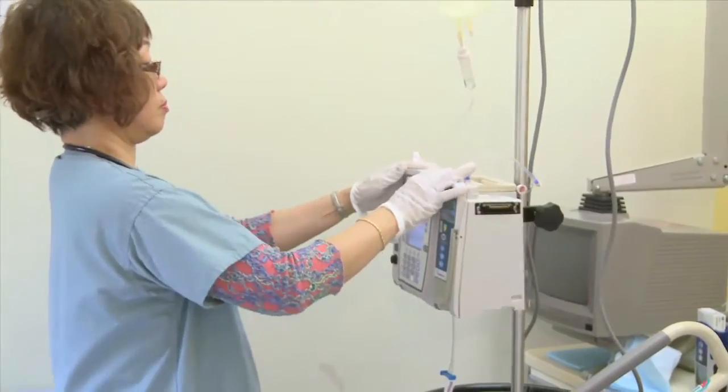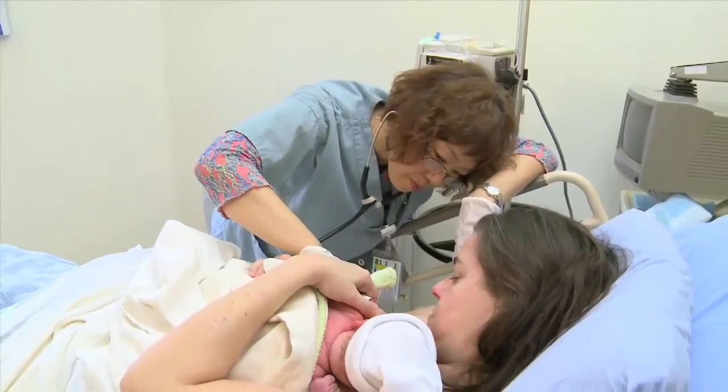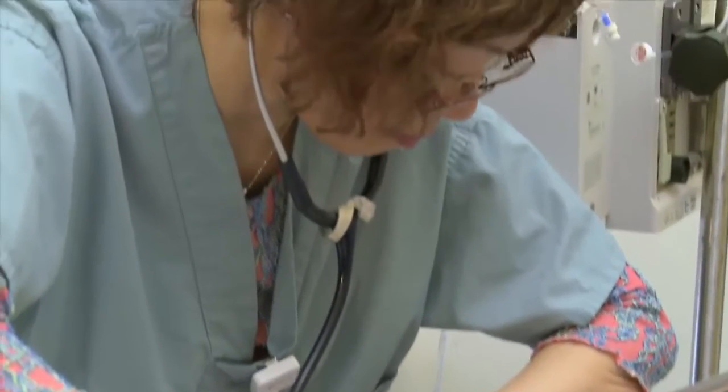The nurse admitting you to the postpartum room will assess you and your baby while your baby is being kept skin to skin. Your nurse will explain what she finds during the assessment and answer any questions you or your family may have at this time.